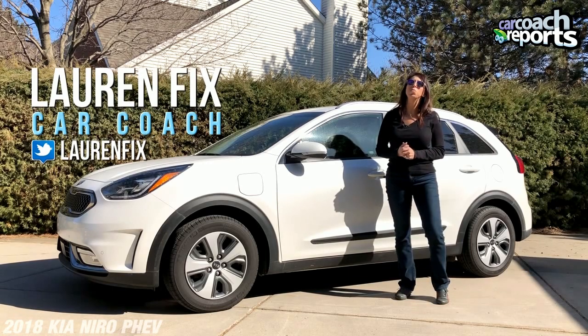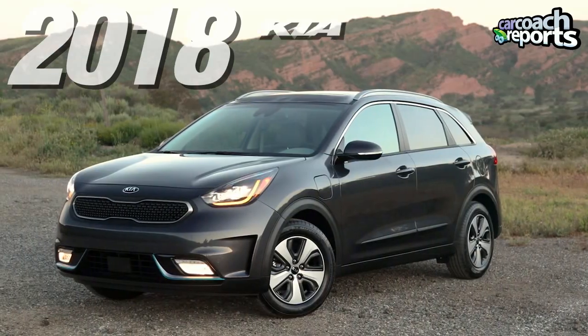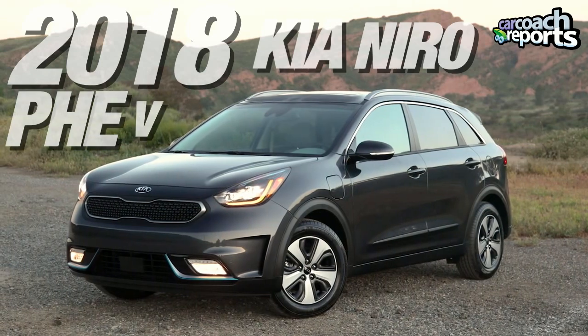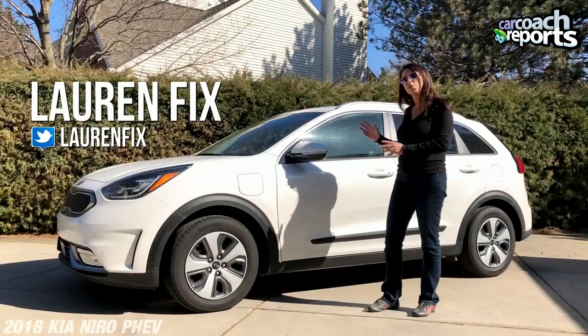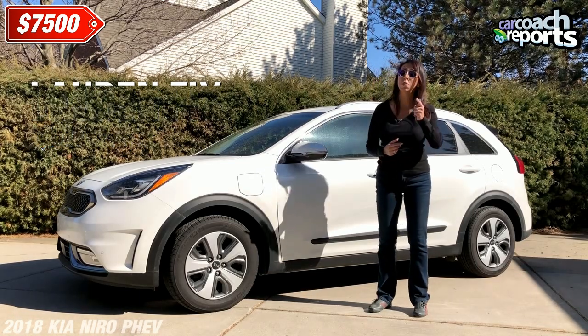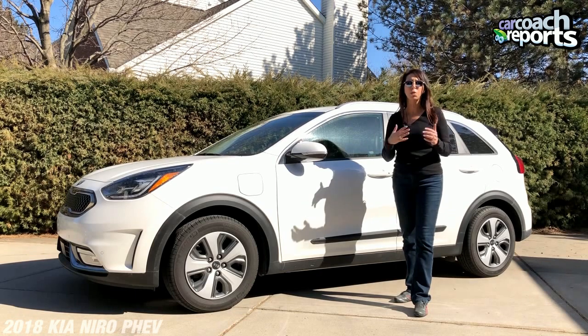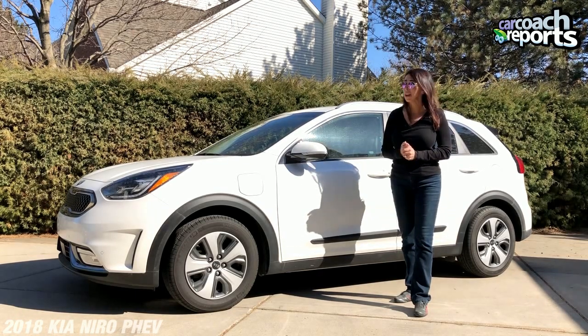Hi, I'm Lauren Fix and welcome to another episode of The Car Coach. Today we are test driving the 2018 Kia Niro PHEV — the plug-in hybrid version. This is what a lot of people have been waiting for because you get that $7,500 tax credit, you might get a state tax credit, and then maybe something with your company or your county, so make sure to collect the money wherever you can.